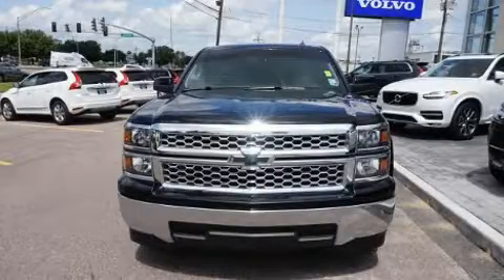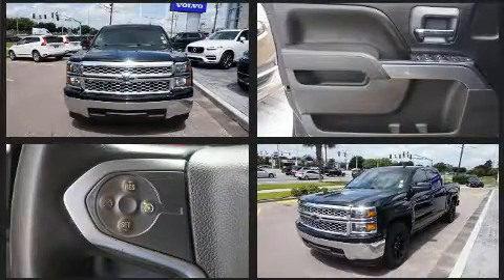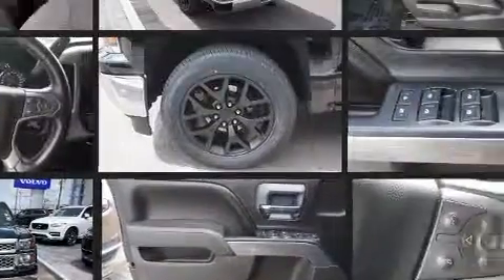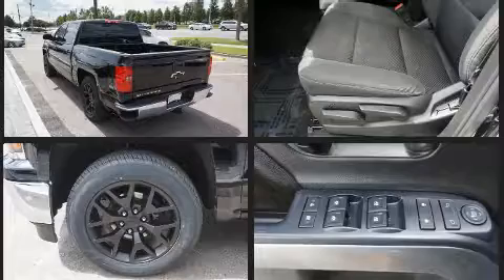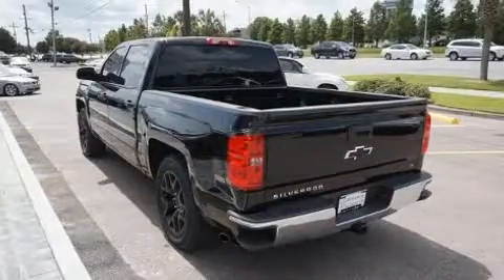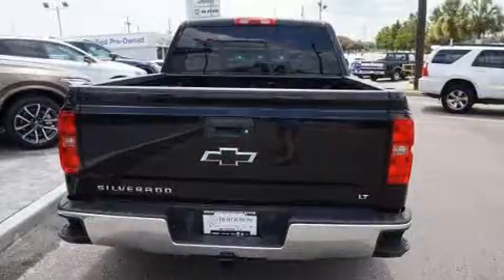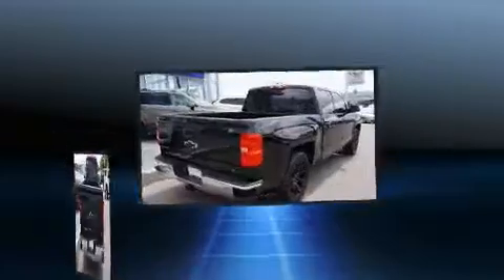The 2014 Chevrolet Silverado 1500 features an automatic transmission, rear-wheel drive, and a powerful eight-cylinder engine. Chevrolet has infused the interior with top-shelf amenities such as delay-off headlights, front and rear reading lights, one-touch window functionality, a tachometer, a trip computer, a rear step bumper, and cruise control.